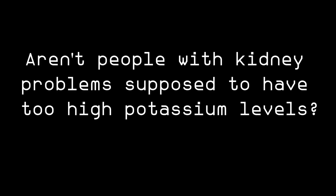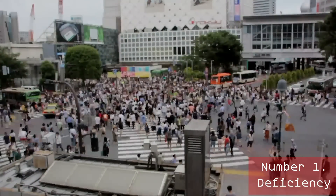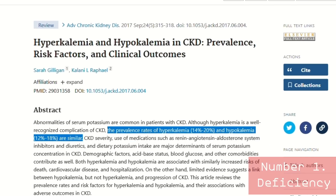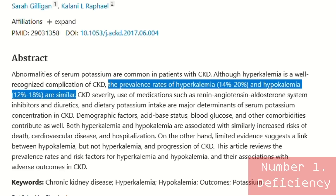Let's start with a seriously underrated yet dangerous deficiency. Roughly one in four individuals with kidney disease experience this deficiency, which can directly lead to hypertension and kidney damage — I'm talking about potassium deficiency. You may ask: aren't people with kidney problems supposed to have too-high potassium levels? The truth is that a deficiency in potassium is just as common as having too-high levels. For CKD, we are talking about 12 to 18 percent of sufferers, and most CKD patients are still being instructed to limit their potassium consumption, often without any reason.